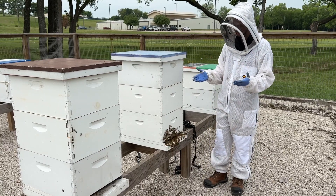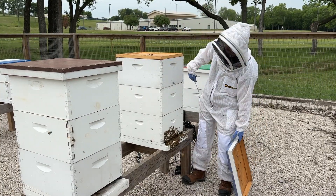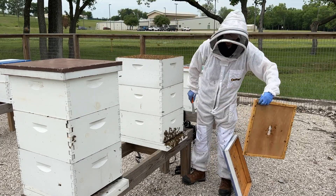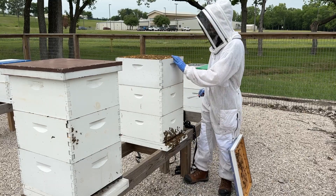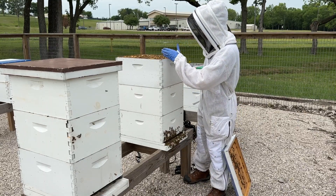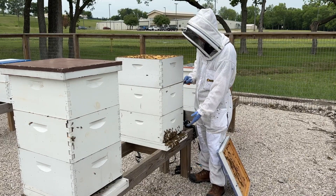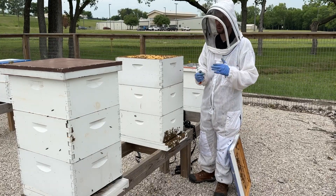It doesn't have to take a lot of time, but when I see this much activity I do a really quick check of the top box to see if it's full. And sure enough, this top box has bees between every single frame — it's almost completely full of bees.